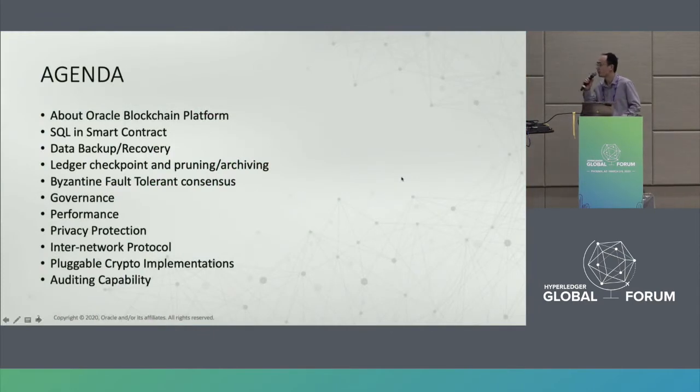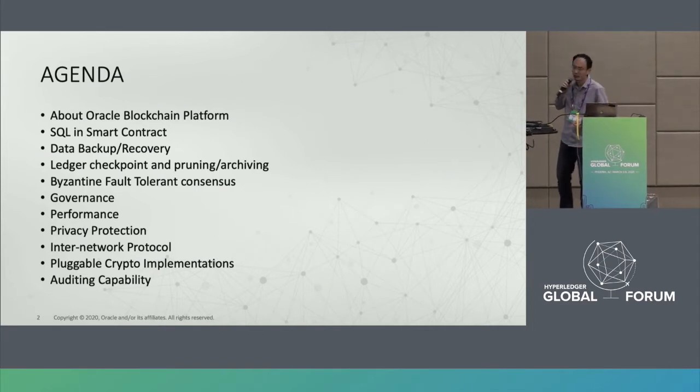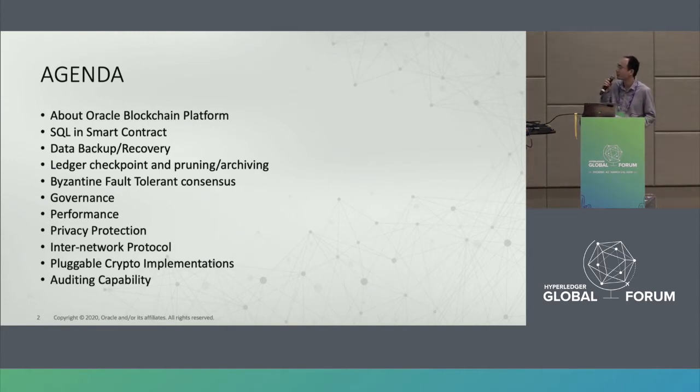This is the agenda for today. It looks like so many items, right? The first part is to introduce the Oracle latest blockchain platform. And all the following ten items are related to issues I want to cover today — including SQL support in smart contracts, data backup and recovery, ledger checkpoint and planning, BFT governance, performance, privacy protection, inter-network protocol, pluggable crypto implementations, and auditing capabilities.